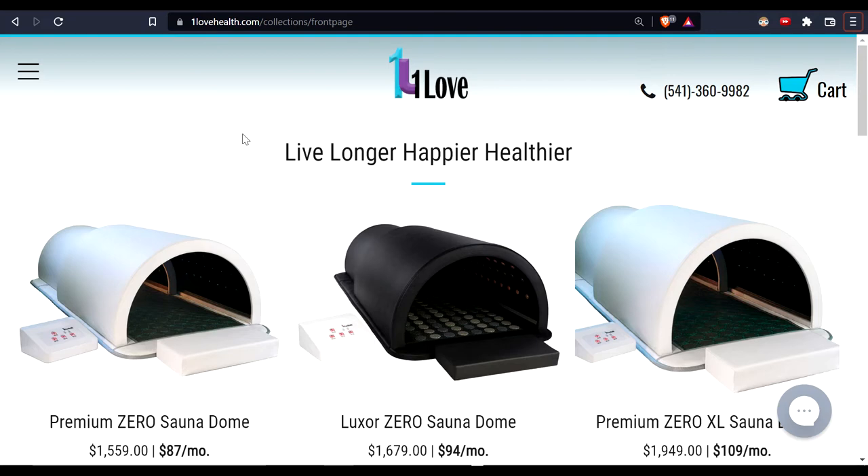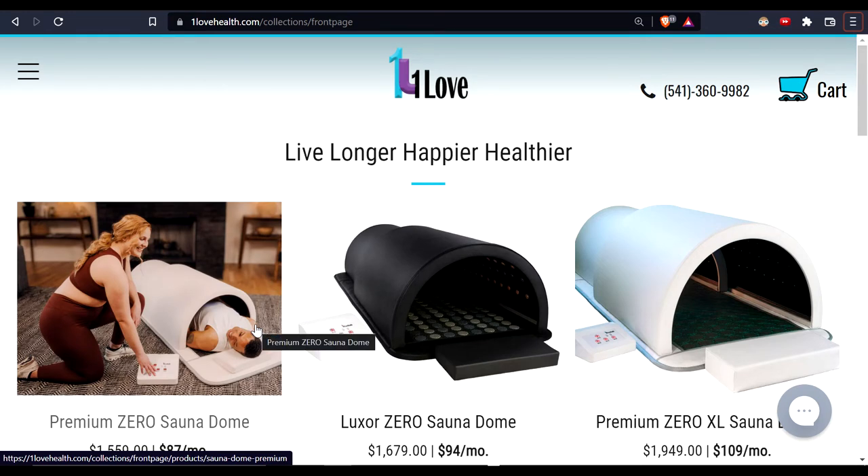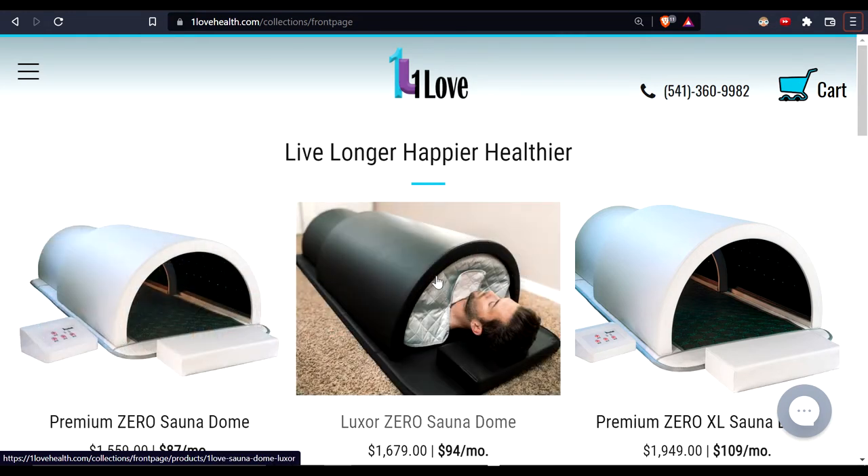The thing I like about infrared dome design in general — across any brand — is that when you lay in here, your entire body is exposed to infrared from all sides, 360 degrees. Inside the dome your body is right on top of the infrared mat, so you're getting direct exposure. Emitters line the inside of the dome and are also very close to your body.